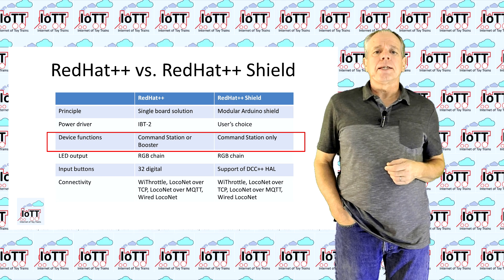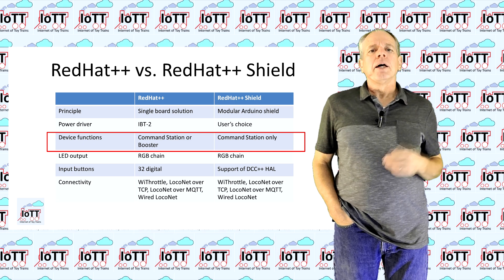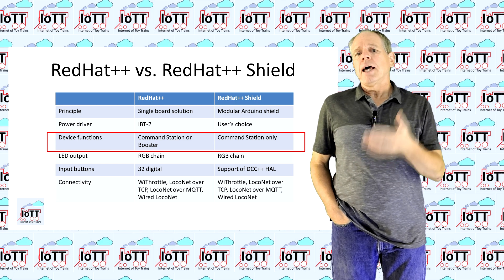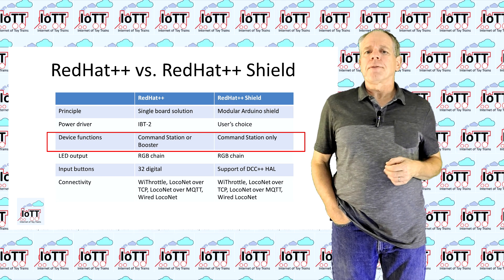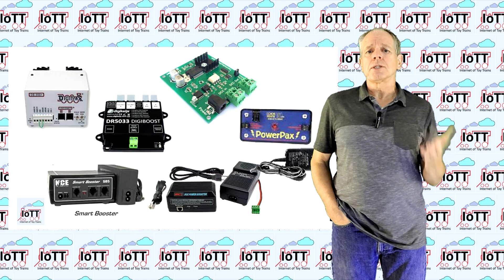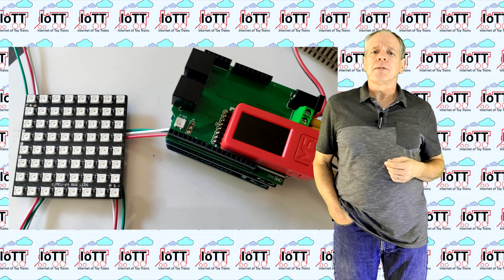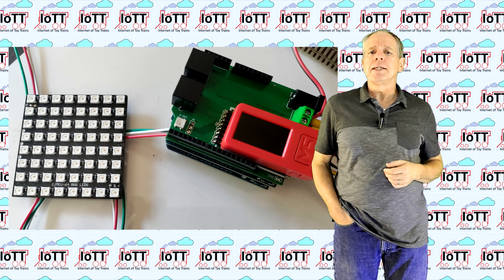The other major functionality that cannot be supported by the shield concept is using it as a booster. The shield can only support command station mode, as acting as a booster would require modifications to the DCC++EX side of things and possibly to the Arduino and power driver hardware — so it is out of reach. I always thought the booster was a nice feature to have, but there are plenty of boosters that are commercially available, so why make another one? The RGB LED chain, on the other hand, is still part of the Red Hat++ Shield and can be used for signals, CTC panels, power status LEDs, and so on.